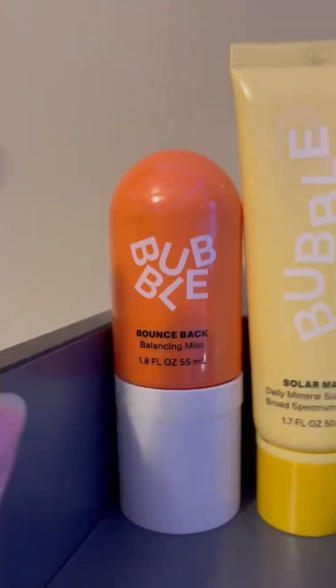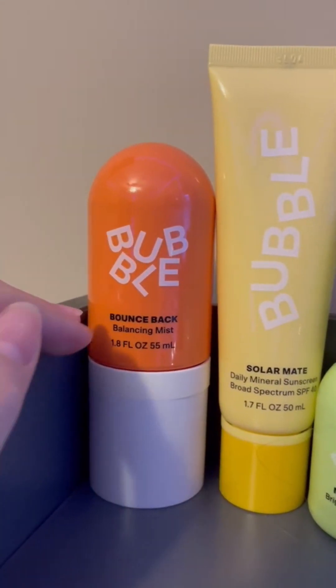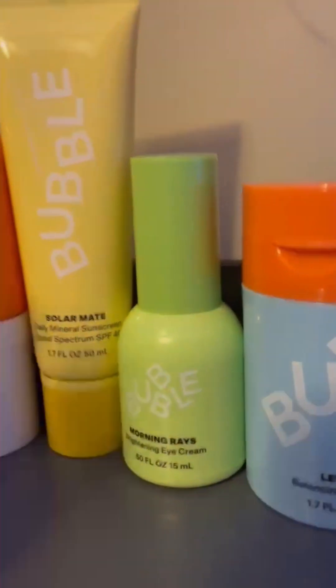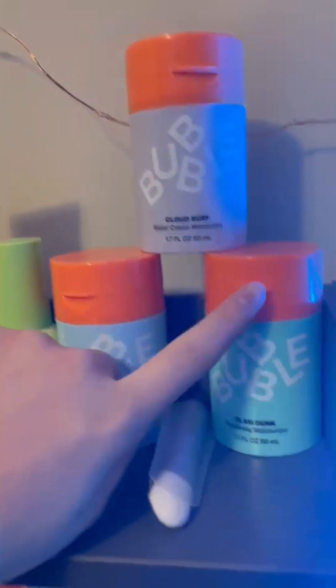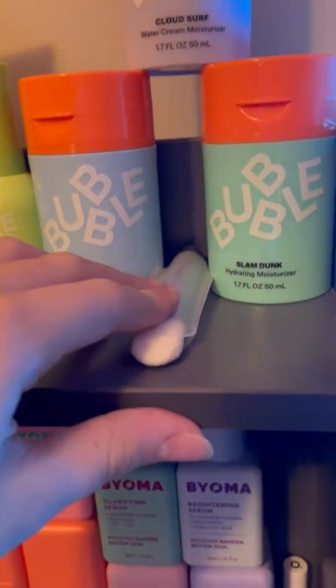And then I got the Bounce Back Balancing Mist, the Solar Mate, the Mini Morning Rays, and then I got the Level Up Moisturizer. I already have a Cloud Surf, and then I got the Slam Dunk, and then more skincare over here.